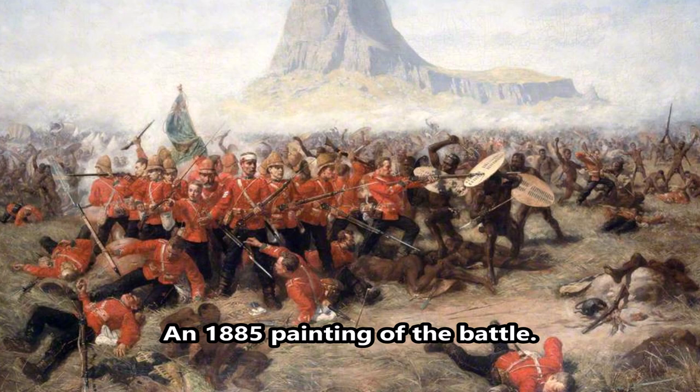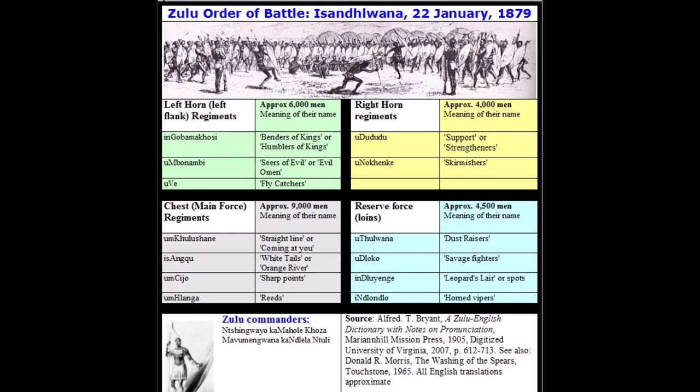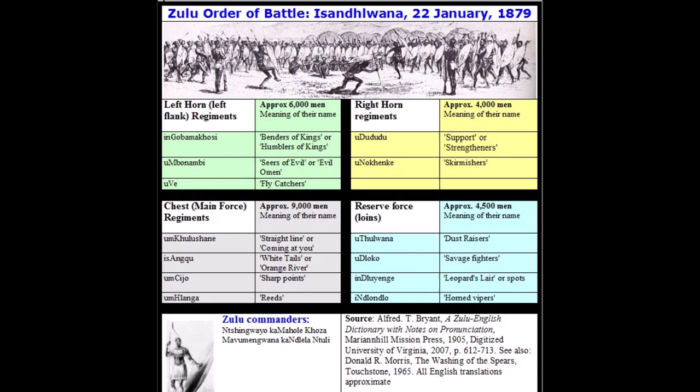The film also depicts more effective artillery fire than was actually the case, including Congreve rockets, all of which results in more Zulu warriors — known as impis — killed on screen than in the real battle.